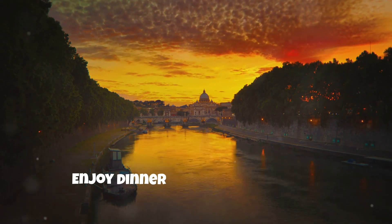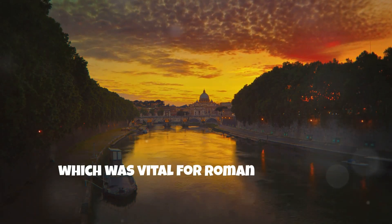Evening: enjoy dinner near the Tiber River, which was vital for Roman trade and transportation.